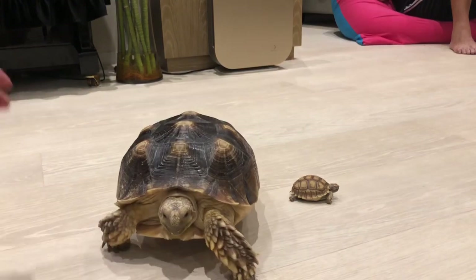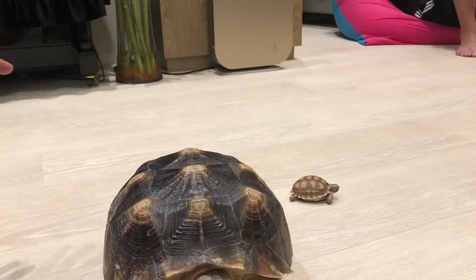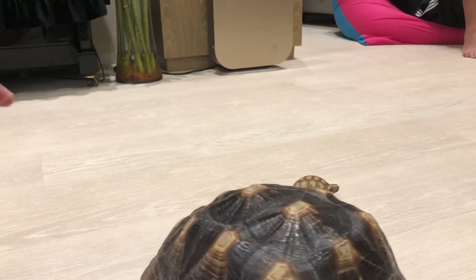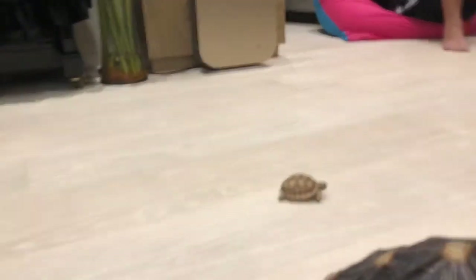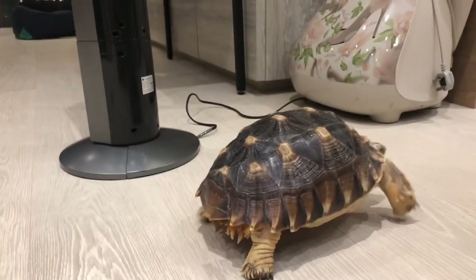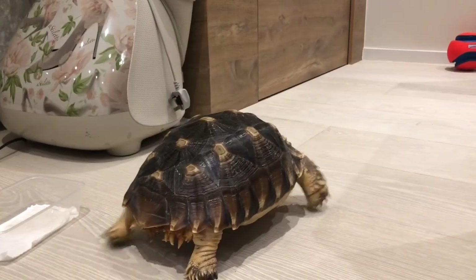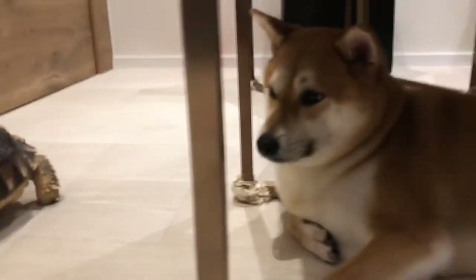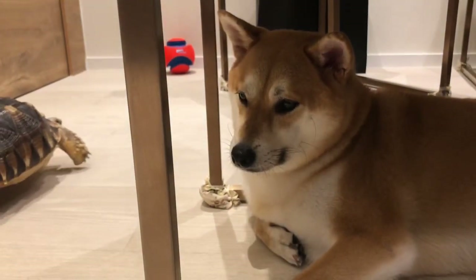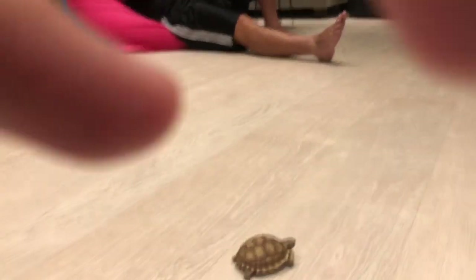When they grow up, they're gonna be 150 cm long, which is pretty cool. Unlike the Aldabra tortoise — the Aldabra is the largest tortoise in the world — this is the third largest tortoise in the world. Pretty nice. And the average lifespan is 70 years. So here is my tortoise — he's sleeping because right now it's like 9:30.